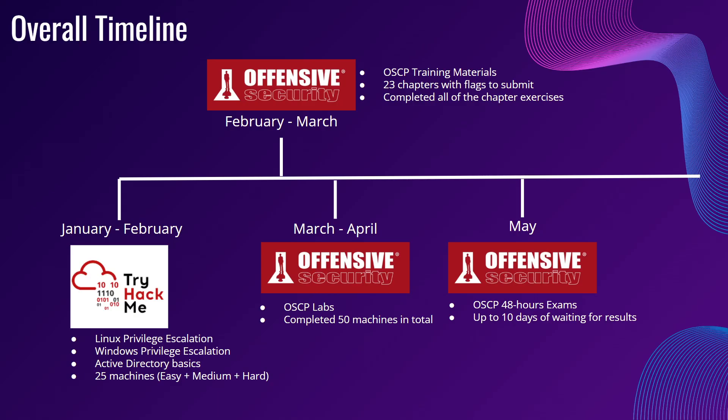Let's look at the overall timeline. For the first month, January to February, I started with TryHackMe — three main modules to be exact. The first is Linux Privilege Escalation, Windows Privilege Escalation, as well as Active Directory Basics, followed by 25 machines which vary from Easy, Medium, and Hard.